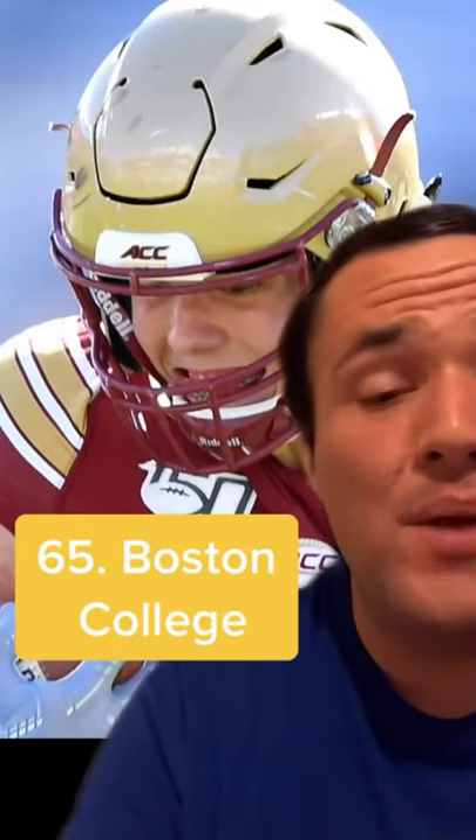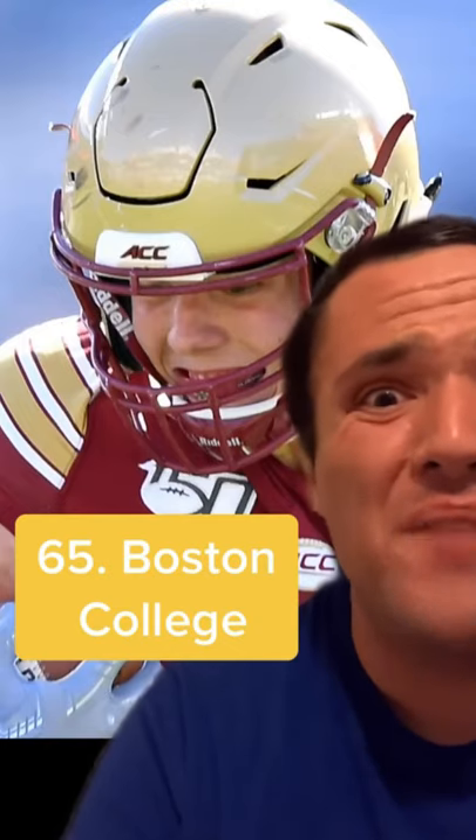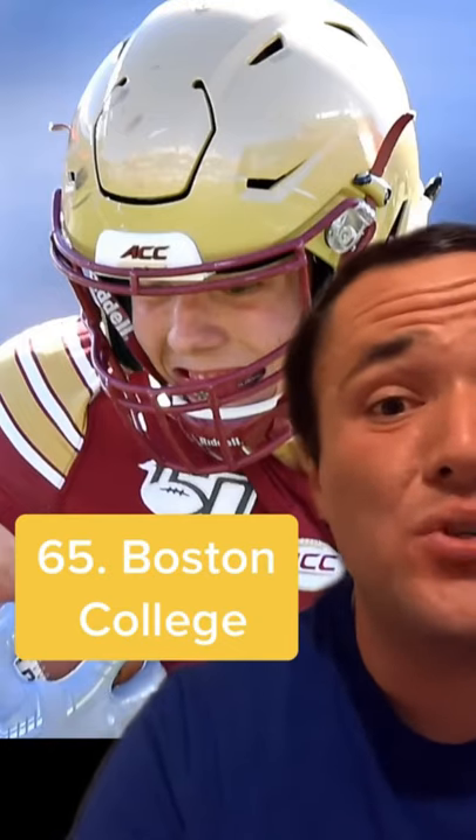65 was a no-brainer — it's got to be Boston College. Just look at this thing. First of all, it's a less than ideal color, but add in the fact that there is literally nothing on it — no logo, no stripe, no nothing. I'm sure there's some special reason behind this, but it just makes for a terrible look.